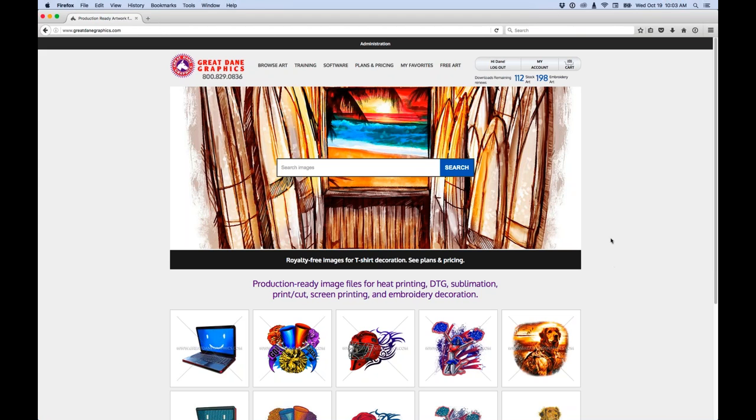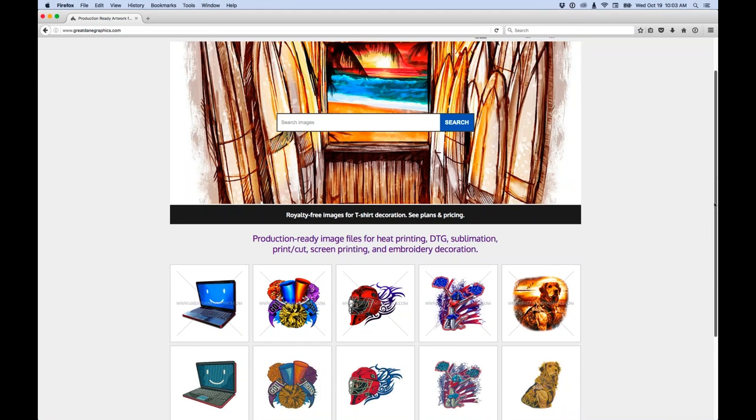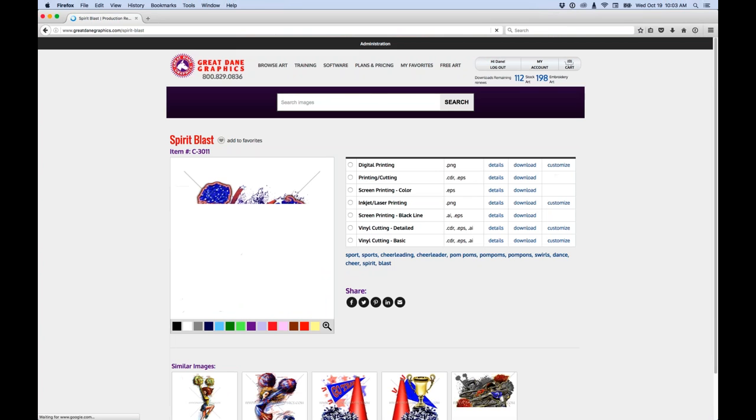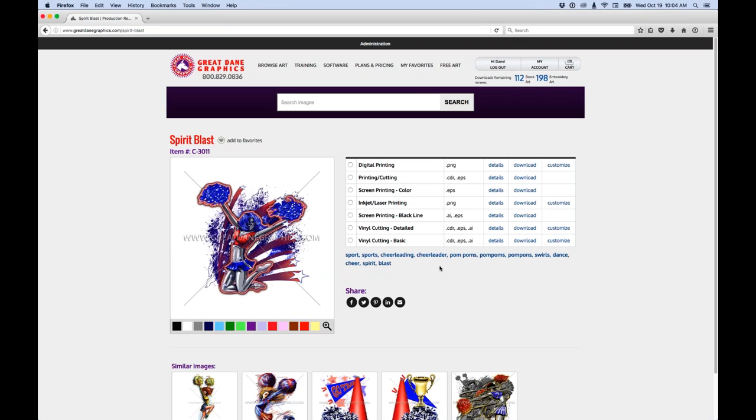Here's our main site. We can search anything we're looking for — baseball, football, whatever you need. On the homepage, every single week this first row of images changes. We add new content every single week, and as far as I know, no one else does that. We also supply the embroidery digitized version of those files each week. I'll click on this particular image here and take a look at what we have. This is displaying our digital printing file.